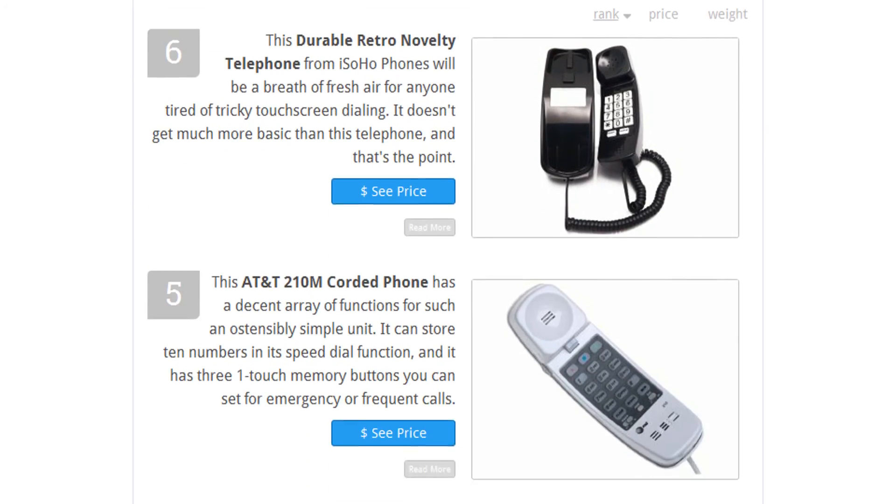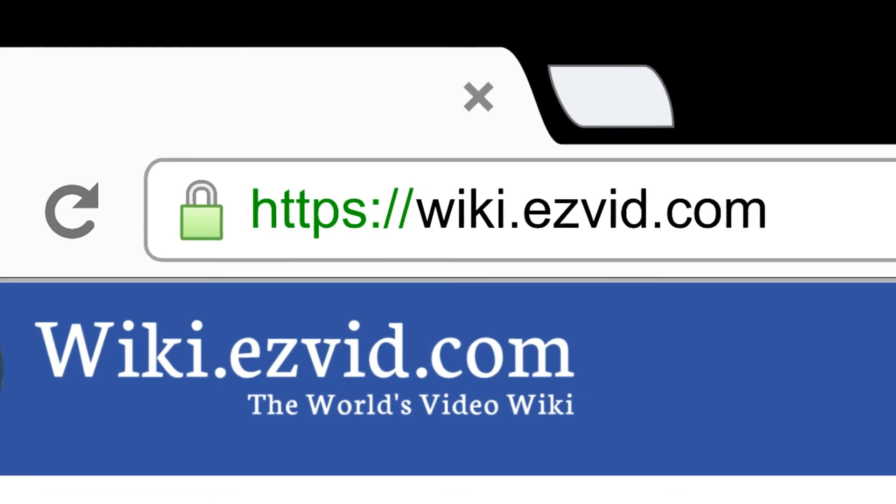To see all this stuff, go to wiki.easyvid.com and search for corded phones, or click beneath this video.